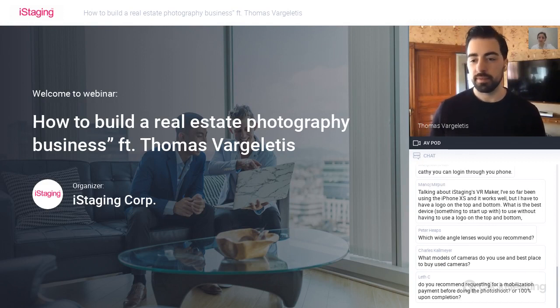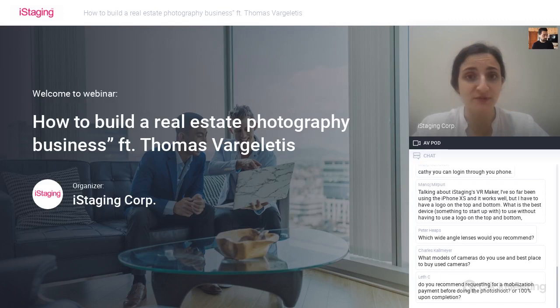iStaging just launched a floor plan service. So if you cannot offer this kind of service in your current services, iStaging can now offer it for around $15 USD—it's super cheap, and you can price it a little bit higher to your clients to make extra money. Every virtual tour and every property needs a floor plan. And if I'm not mistaken, in Canada it's actually illegal not to attach a floor plan to your listing. So this is a new service from iStaging—if you'd like to try it out, you can find it in your portal for just $15 USD.